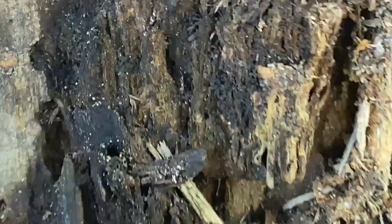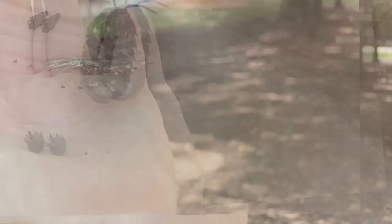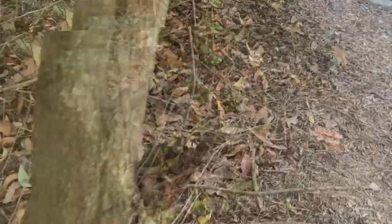Some roly polies. Look at that. Woohoo! Are you having fun? There's another roly polie.